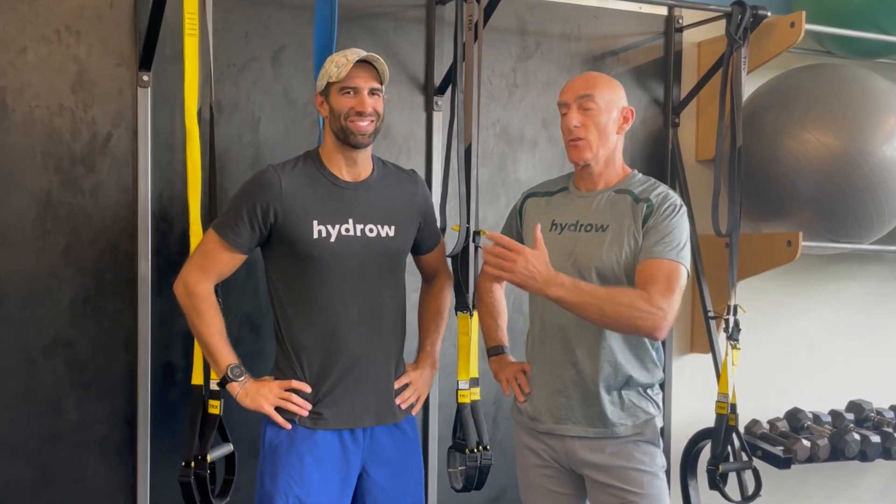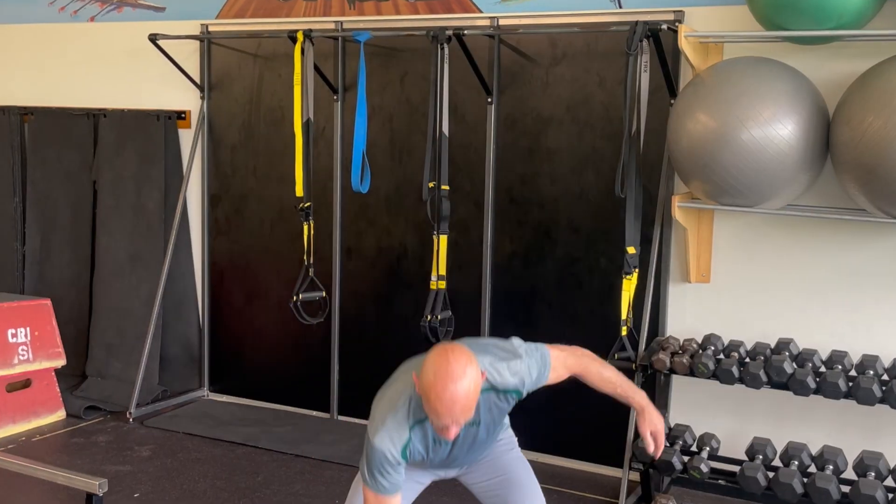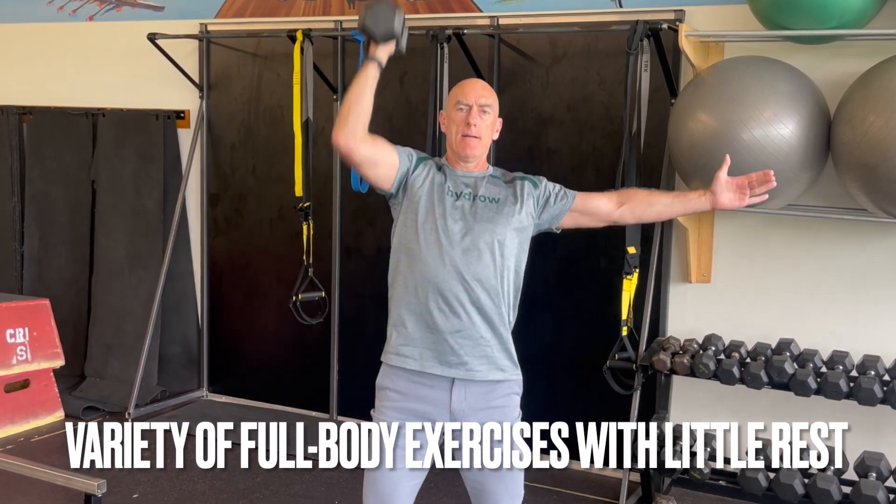Pete D here. Today we're going to talk about circuit training — specifically, what it is and what the benefits are. Circuit training is full-body training that involves rotating through different exercises with limited to no rest in between.